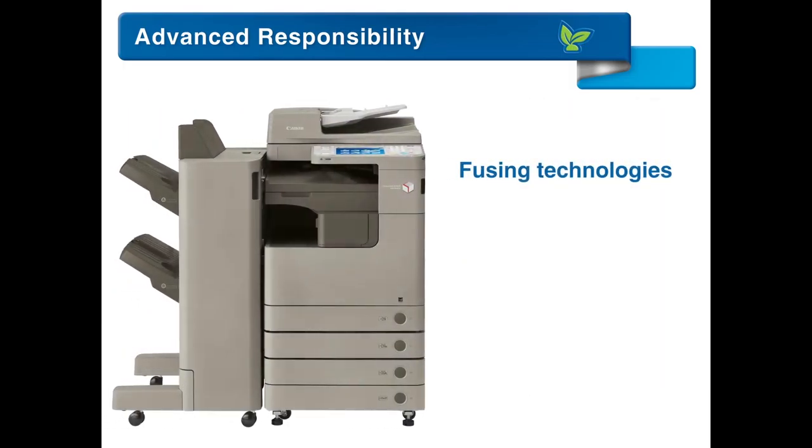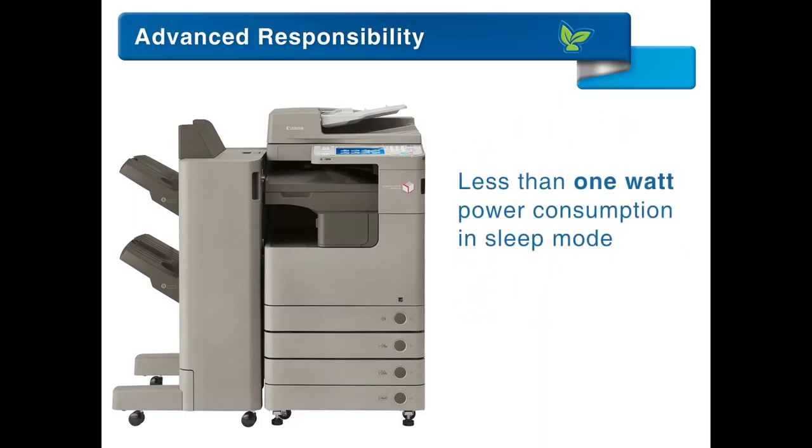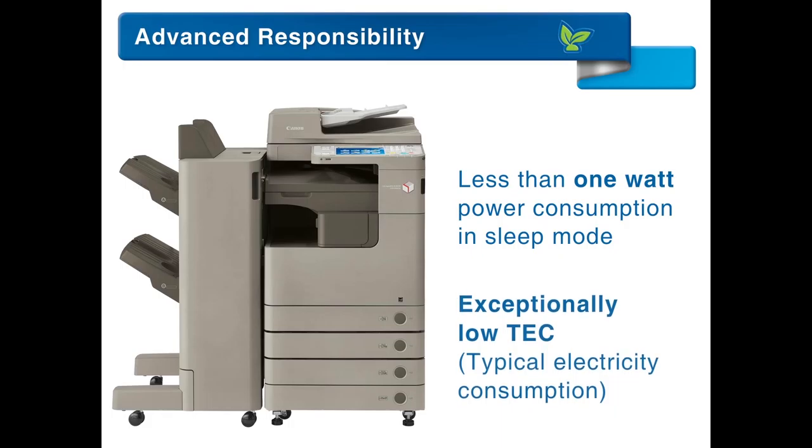The combination of the fusing technology and PO toner help reduce your organization's overall energy consumption and costs. Less than 1 watt power consumption in sleep mode contributes to an exceptionally low TEC.